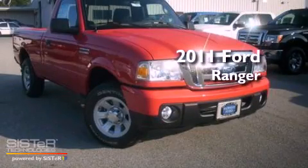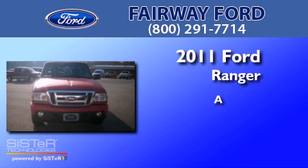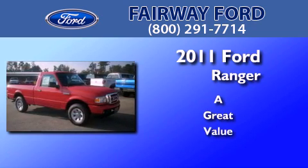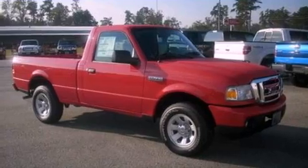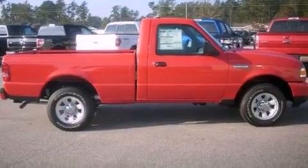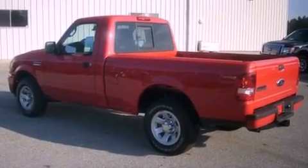This is a brand new 2011 Ford Ranger. Its top features include air conditioning, a double wishbone independent front suspension, a trailer hitch receiver, and an engine immobilizer theft deterrent system.